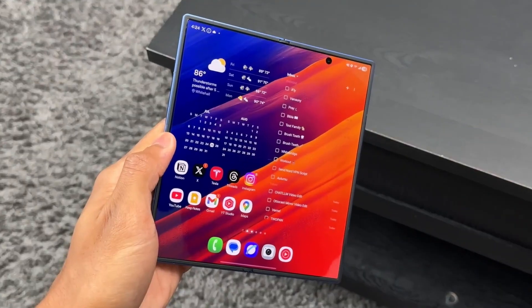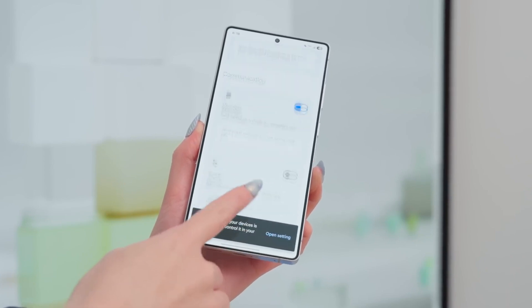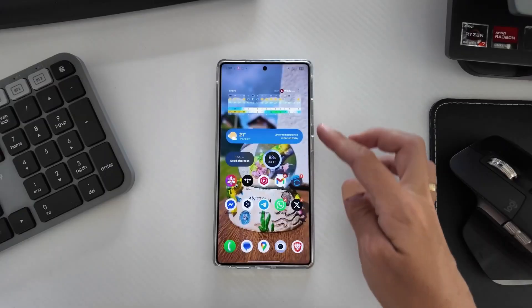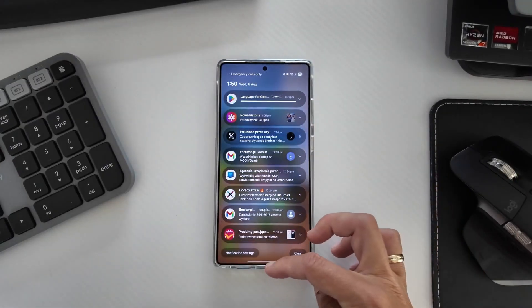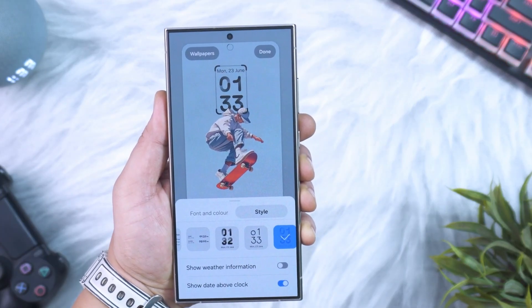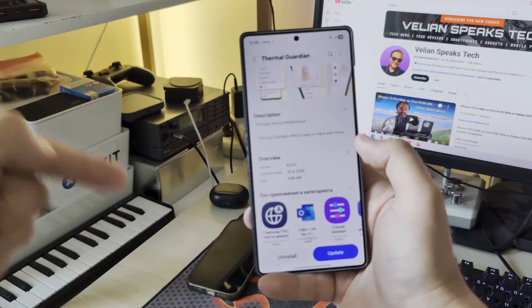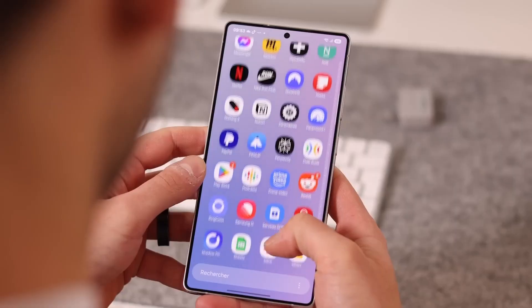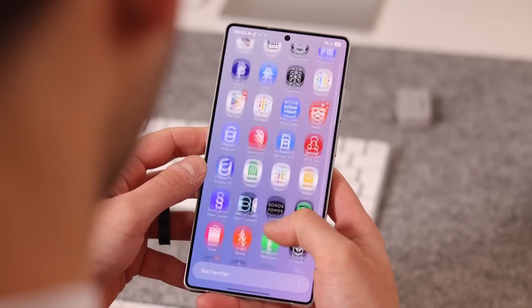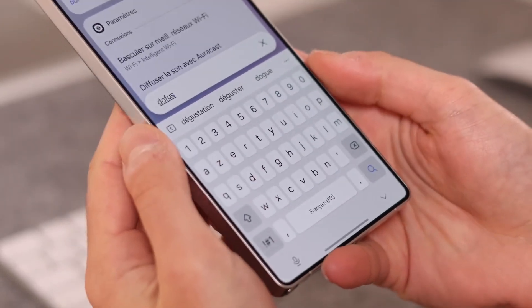Europe is finally joining the One UI 8 party, with Germany and the UK now officially rolling out updates after South Korea and India got them earlier. Galaxy S25, S25 Plus, and S25 Ultra owners across Europe can now jump straight into Android 16 with all its bundled perks. And this isn't just cosmetic — the update enhances Galaxy AI features, smooths out animations, and packs in stability fixes that make daily use feel snappier.